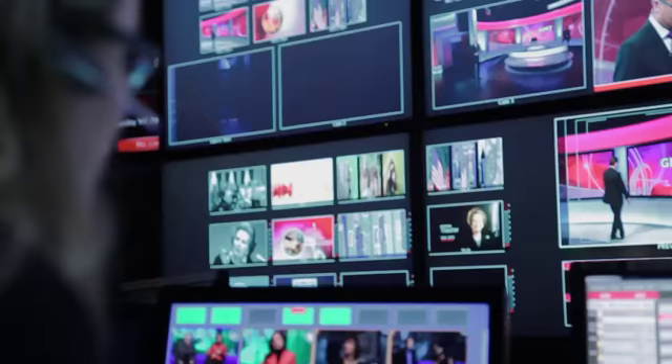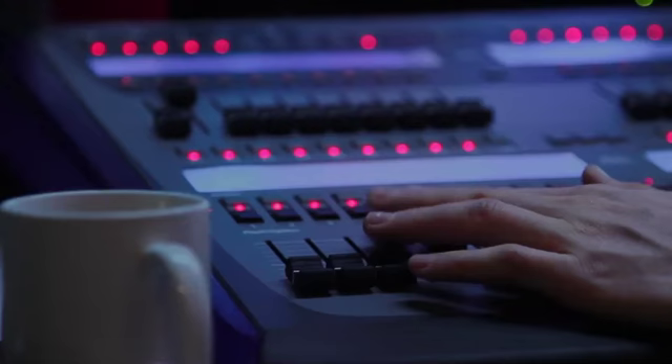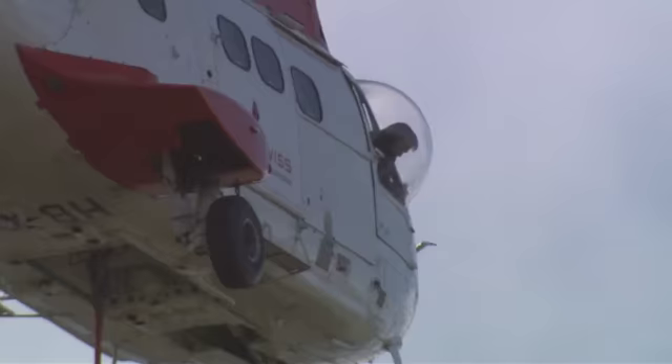It gives people a formal qualification — an engineering degree at the end of it. It also gives them the opportunity to try many different roles across the BBC and other organisations, so they could be setting up a studio one day, working on an outside broadcast another day.